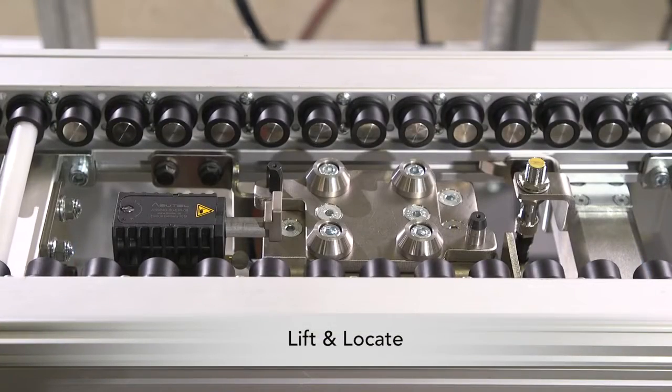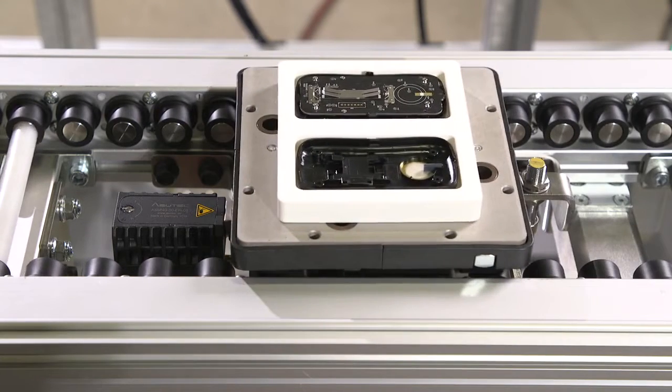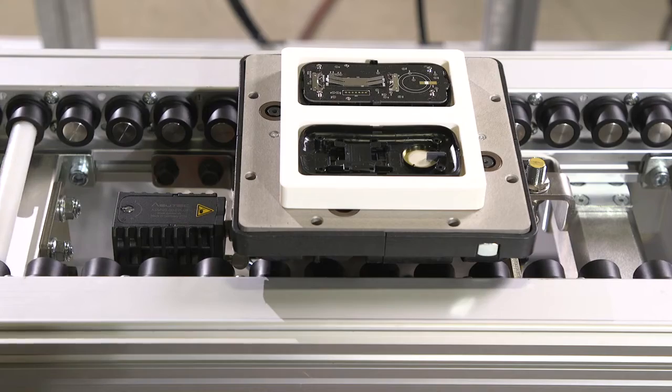The lift and locate station provides up to 45.5 kilograms of lift capacity using an adjustable height lift from the center of the conveyor.